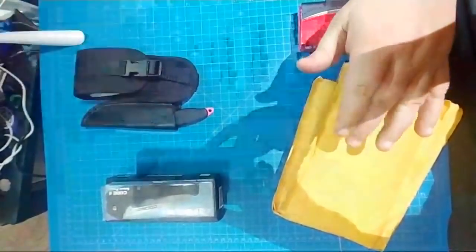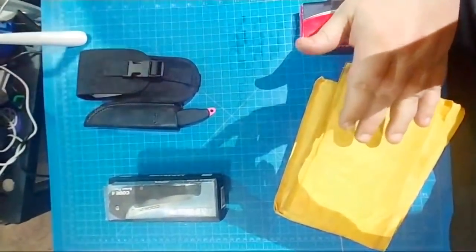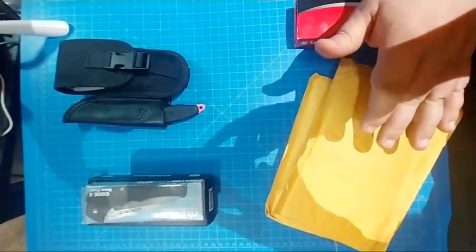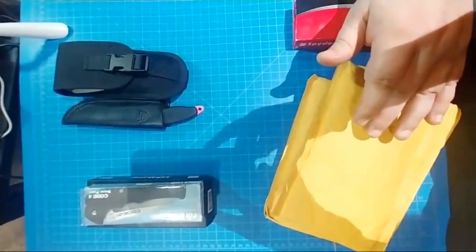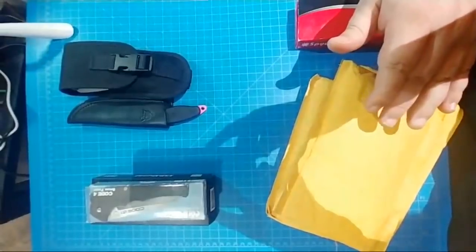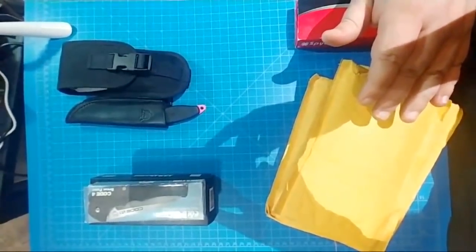Hey everybody, I'm gonna go live here with this sales video. I wasn't able to get the video set up so I'm gonna do a live sale video, but this won't take too long. Let me see if I can watch myself over here and make sure I'm doing the right thing.